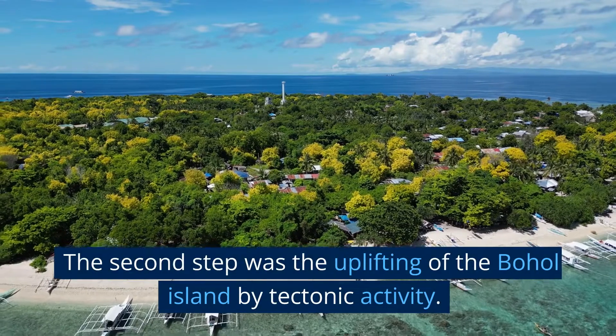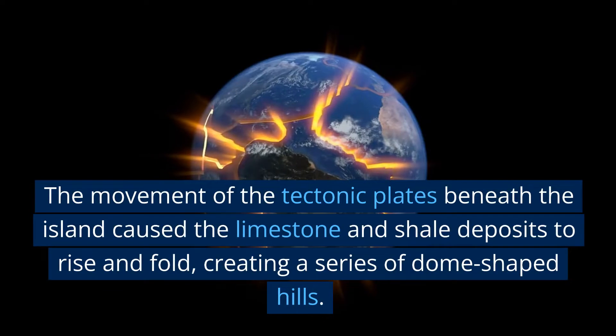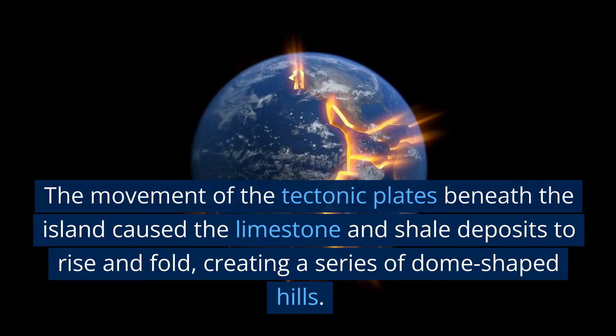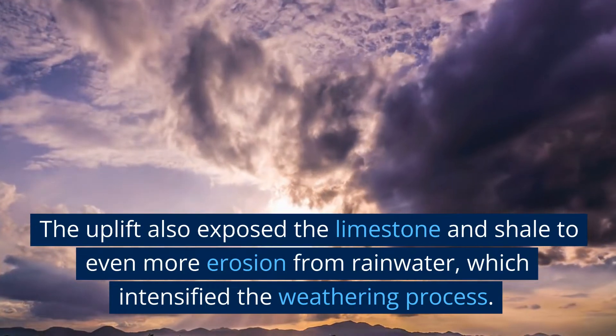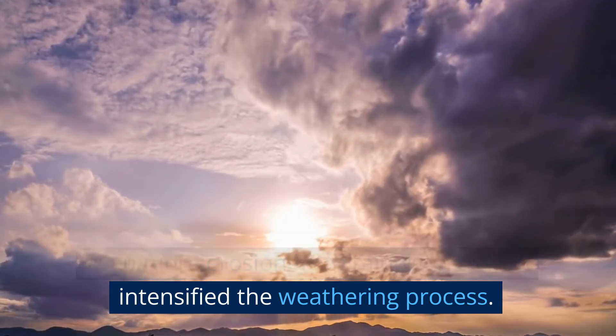The second step was the uplifting of Bohol Island by tectonic activity. The movement of the tectonic plates beneath the island caused the limestone and shale deposits to rise and fold, creating a series of dome-shaped hills. The uplift also exposed the limestone and shale to even more erosion from rainwater, which intensified the weathering process.